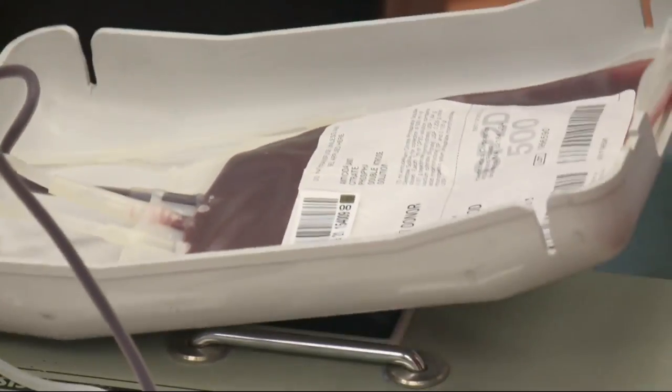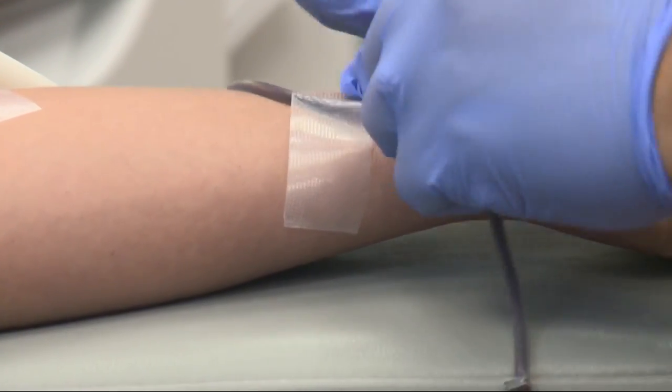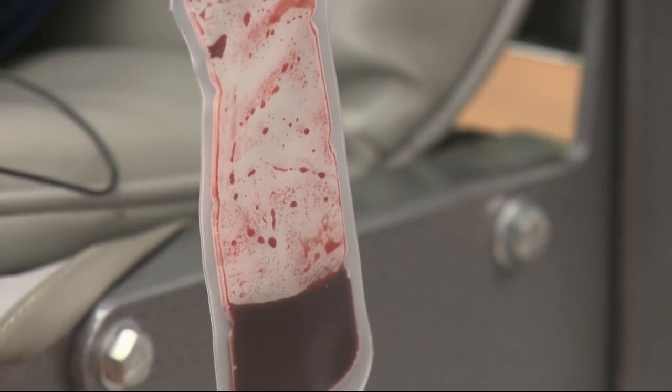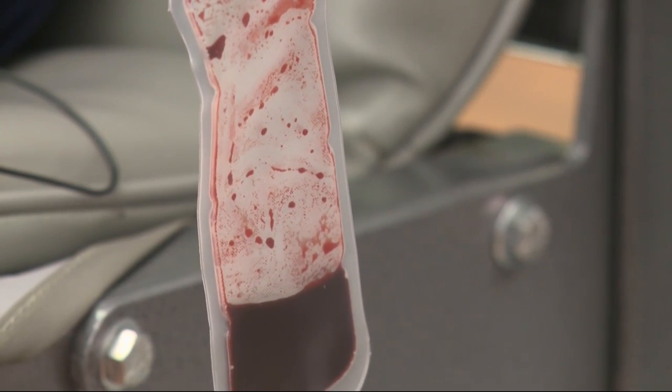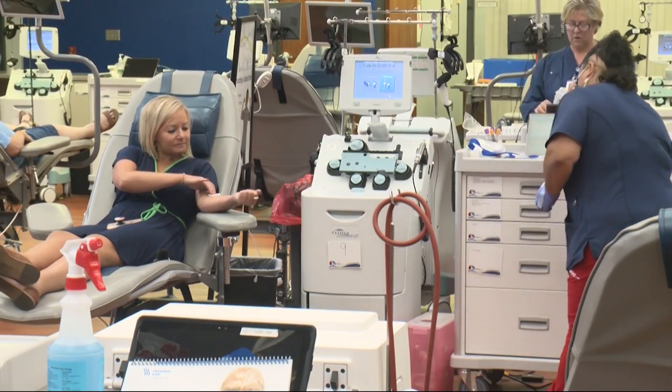Roughly a pint is given during a donation, and one donation can potentially save up to three lives. Life Serve says donor turnout was great during the pandemic, but wants people to know there's always a need. The majority of their products go to cancer patients who always need blood transfusions throughout the year, so they're hoping this will build awareness and let people know they're still needed throughout the year.